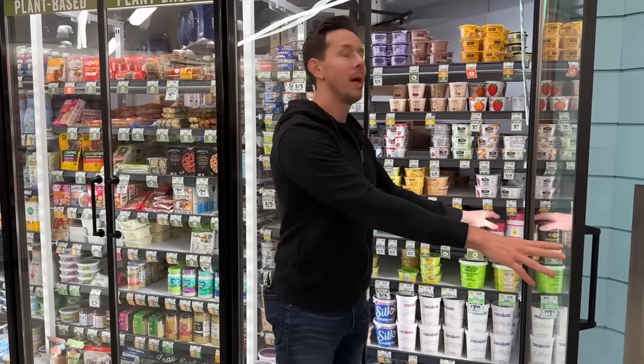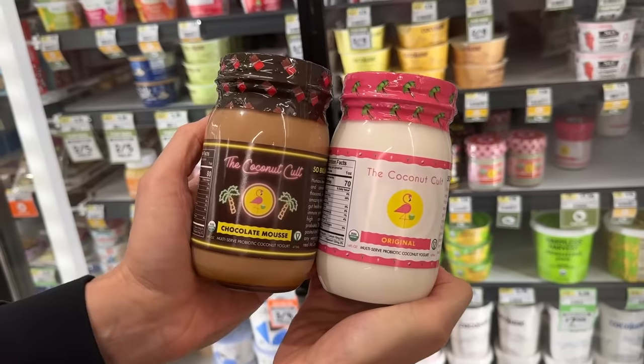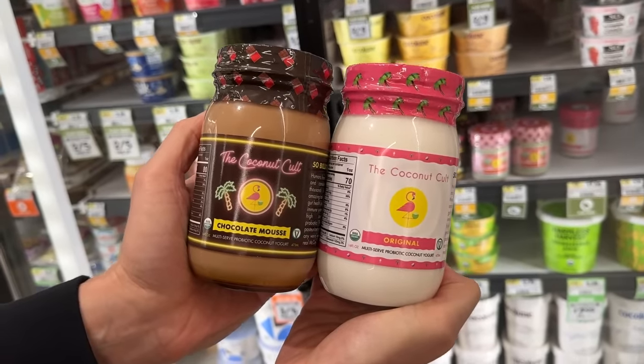I've said I'm really into fermented foods lately, and Sprouts is one of the only places to get this — although I heard Whole Foods has it now too. Coconut Cult. It is the best quality fermented yogurt on the market. The founder is a friend of mine, Noah, and I am a small investor in the company. But this is amazing stuff.